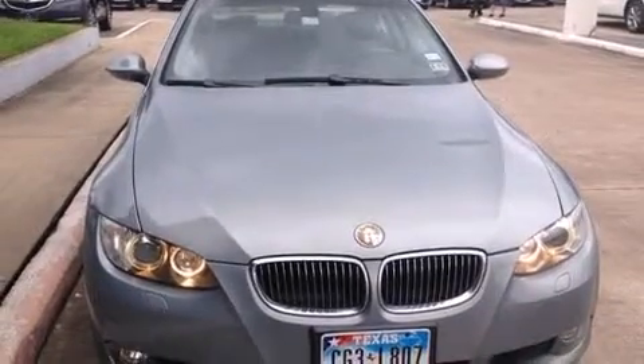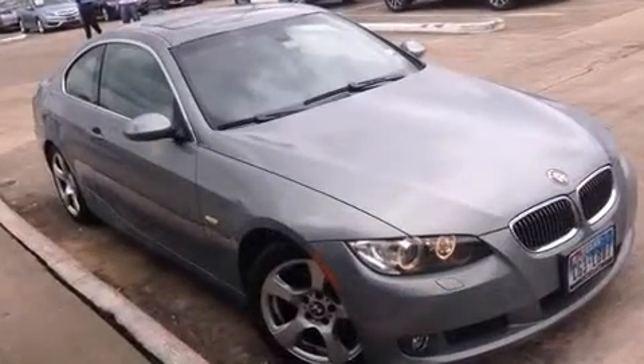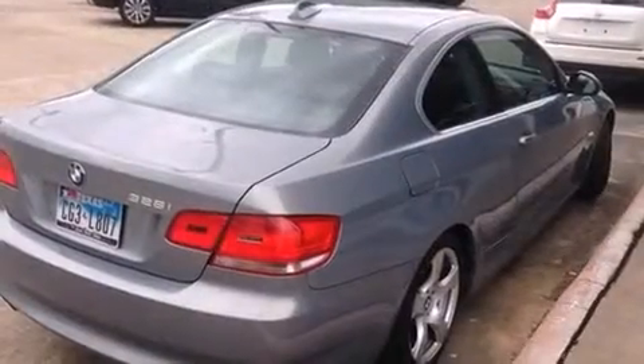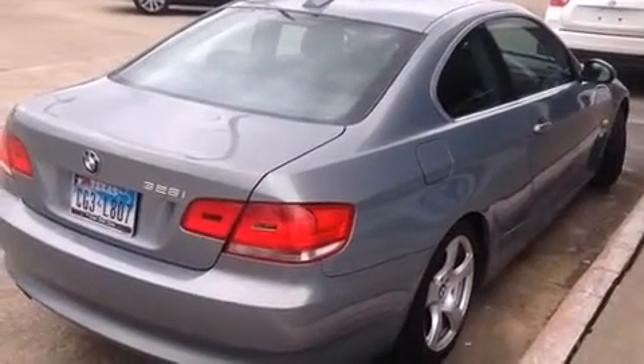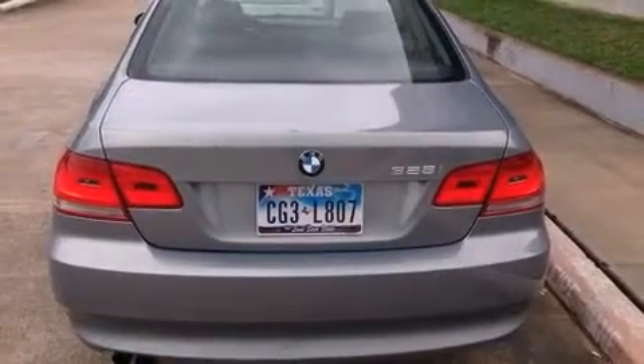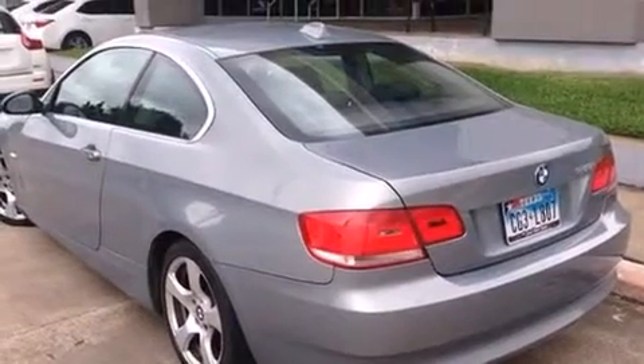Outstanding design defines the 2007 BMW 328i. This two-door, four-passenger coupe is still under 75,000 miles. BMW made sure to keep road handling and sportiness at the top of its priority list. It features an automatic transmission, rear-wheel drive, and a 3.0-liter, six-cylinder engine.